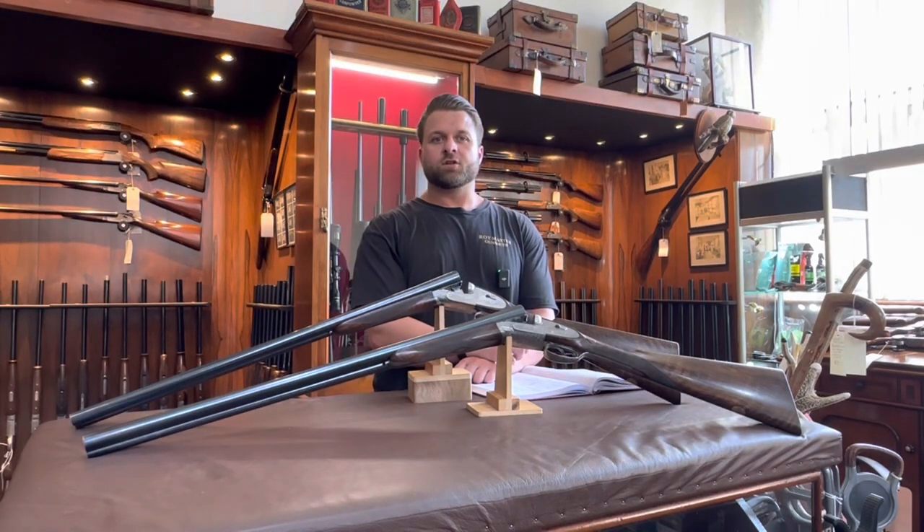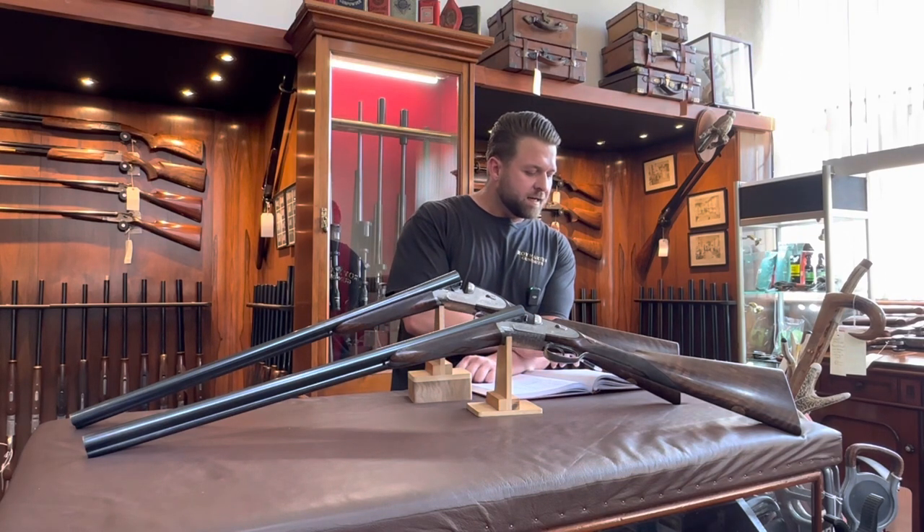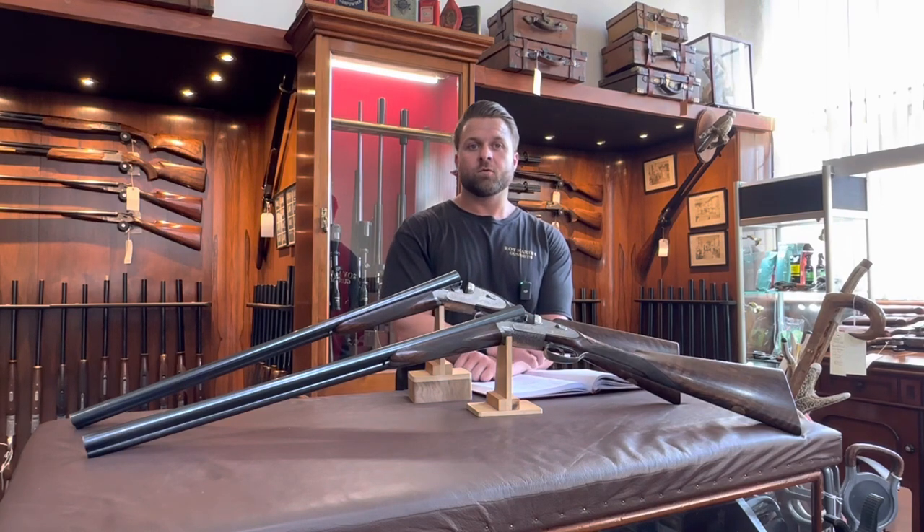The guns have been restocked to match by the owner. They have got three-eighths of left-hand cast, and the drop at comb is an inch and a half, and the drop at heel is two and three quarters.